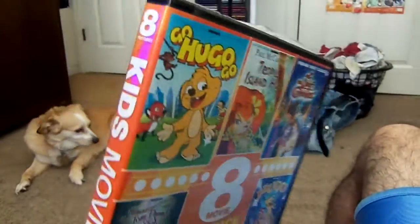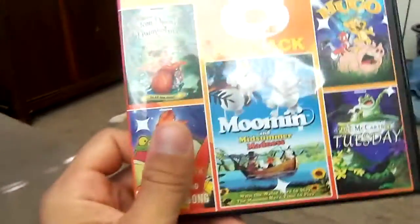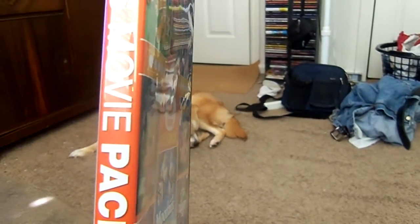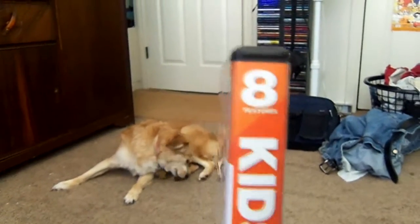This is a bit of a DVD review on the Echo Bridge Home Entertainment 2013 release. There it is — the 8-feature kids movie pack.